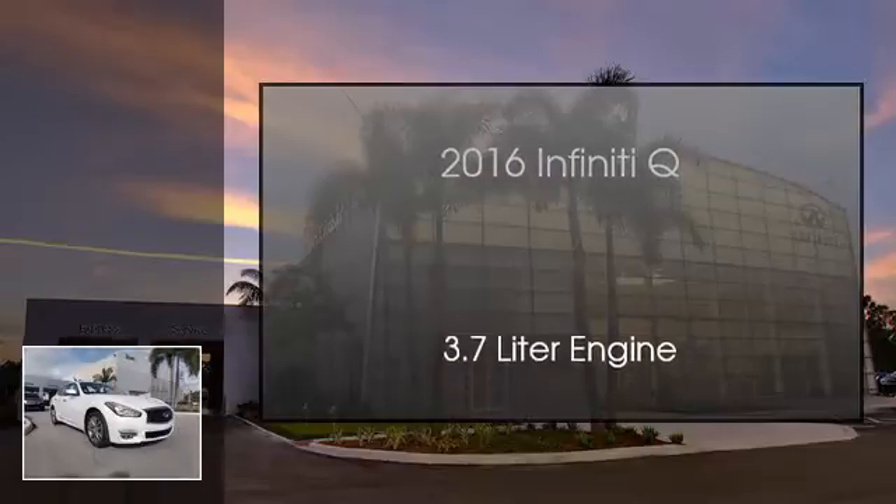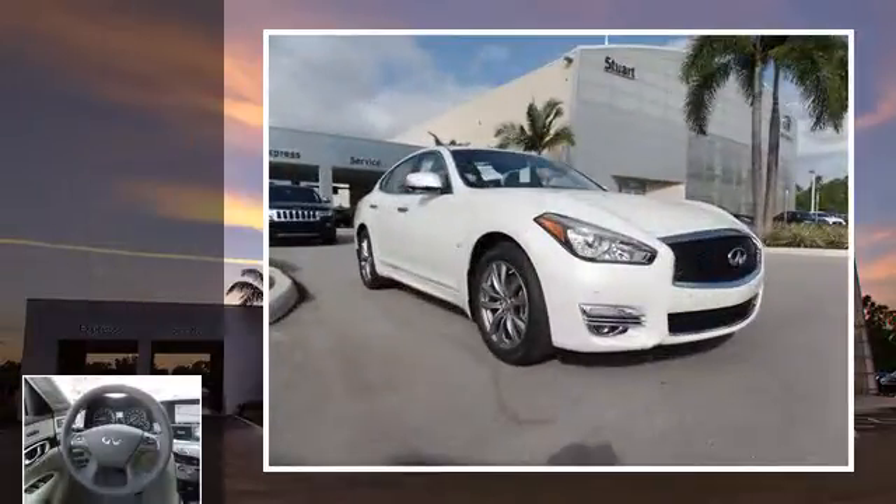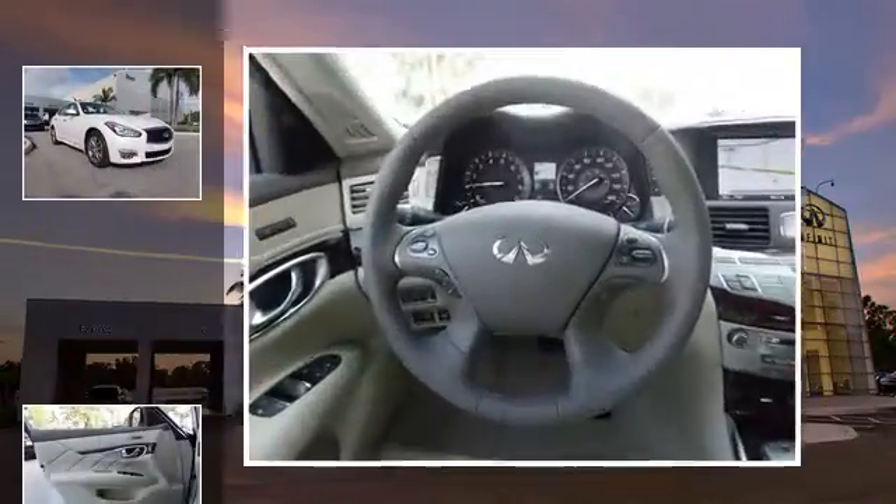This is a 2016 Infiniti Q70. This car has an automatic transmission and a 3.7-liter engine.